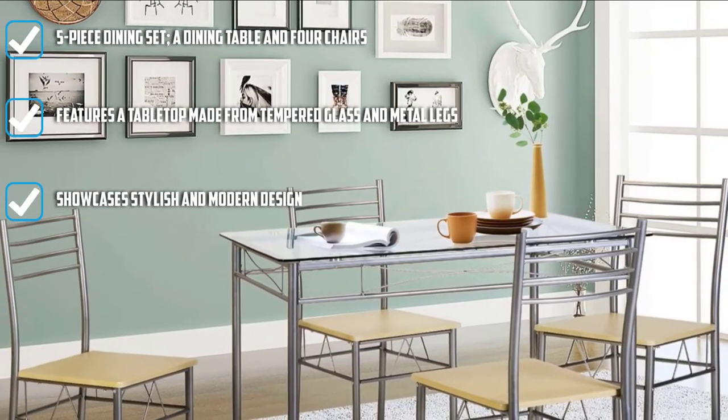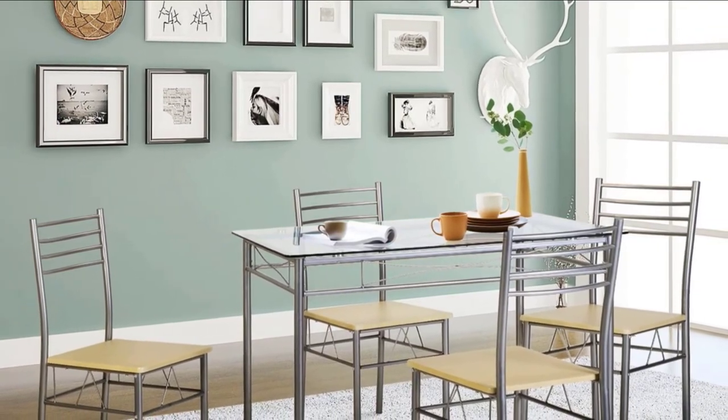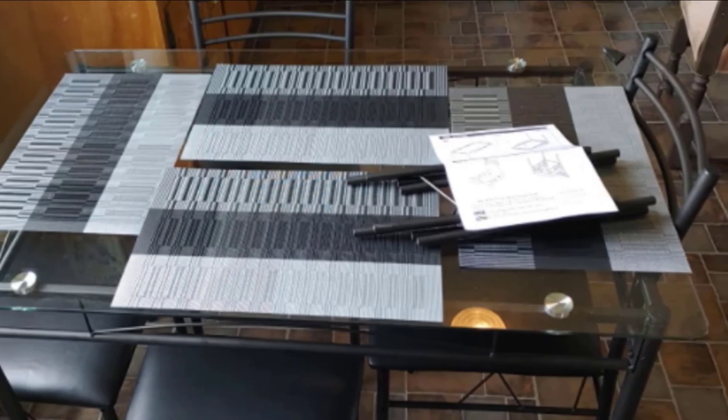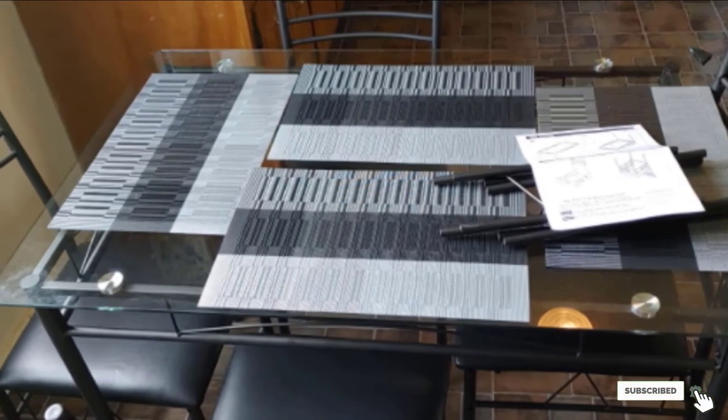The legs are made from metal that reinforces the quality and keeps the dining table stable. Four chairs are also included in the set and each is constructed with hardwood. If you opt for the black color, the chairs are padded with soft cushions for greater comfort.